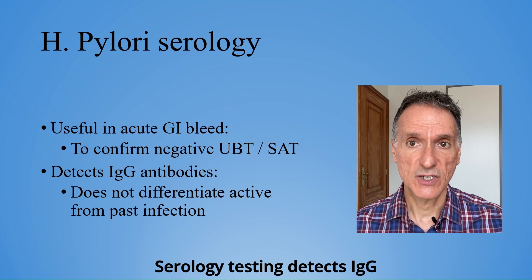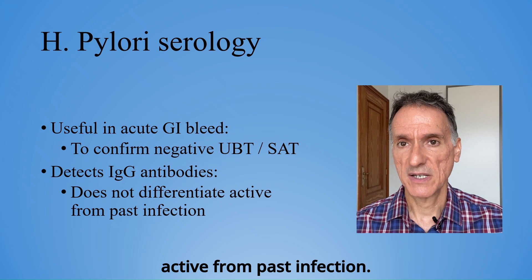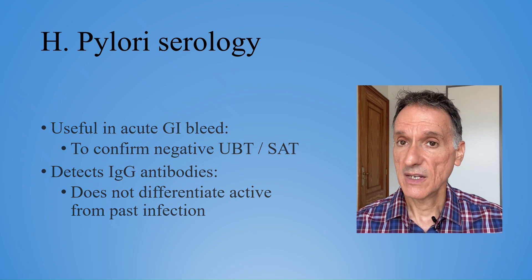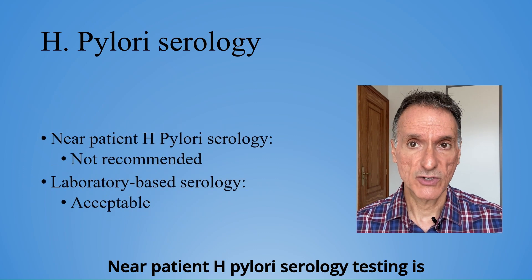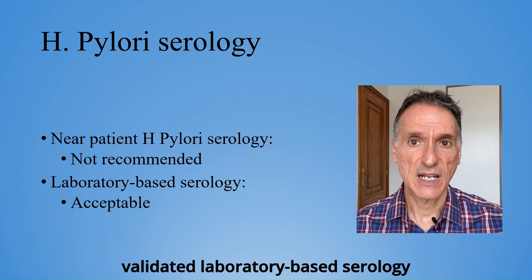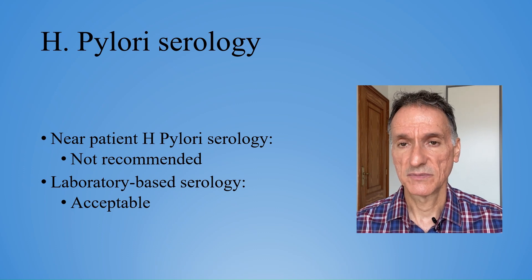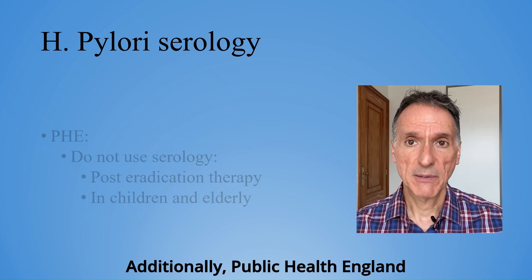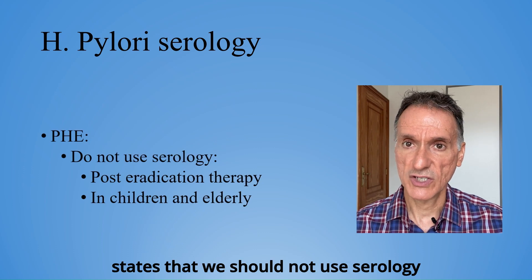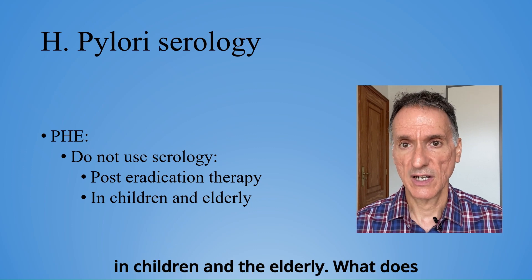Serology testing detects IgG antibodies, so it does not differentiate active from past infection. Near patient H. pylori serology testing is not recommended; only locally validated laboratory-based serology tests are acceptable. Additionally, Public Health England states that we should not use serology testing post eradication therapy or in children and the elderly.